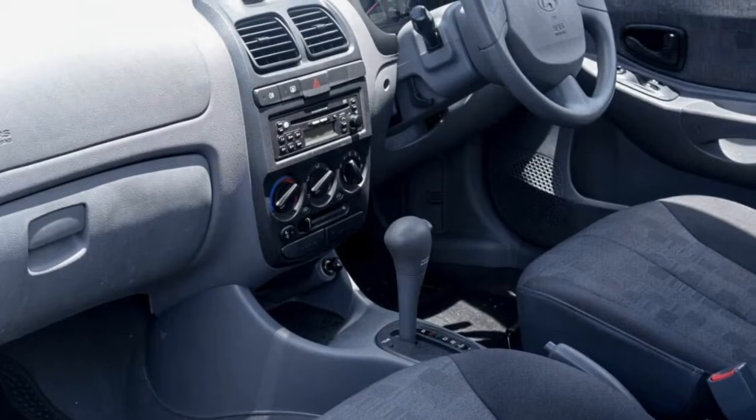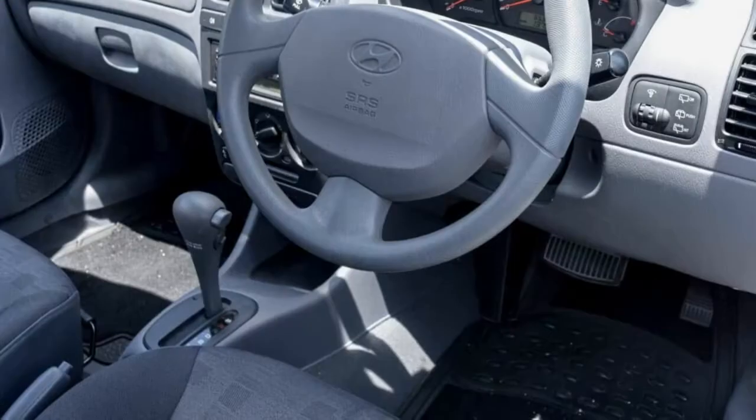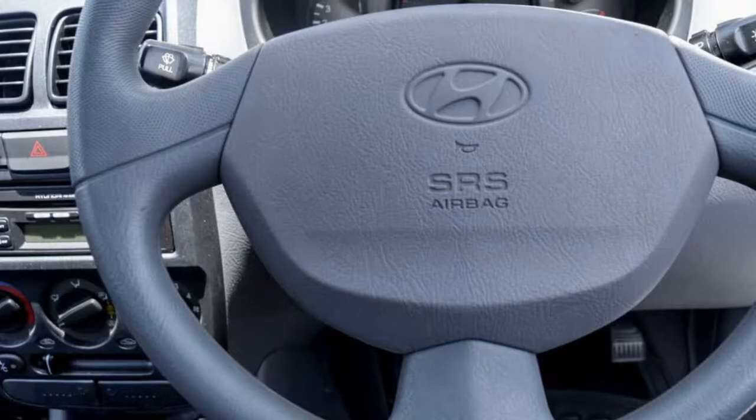This vehicle has all the features you could dream of: power steering, air conditioning, a CD player and more.